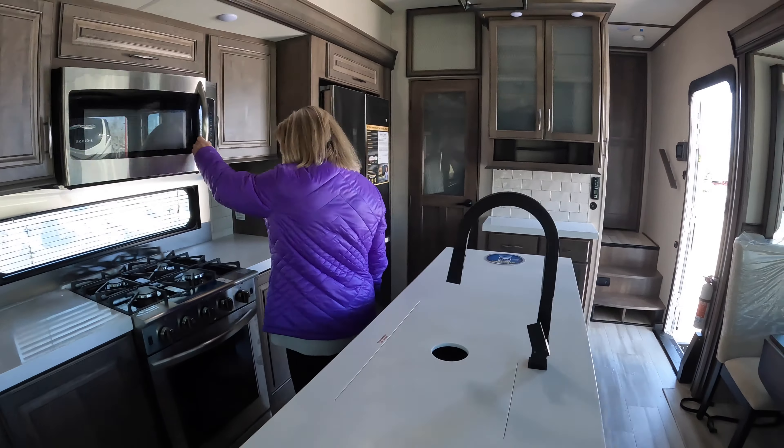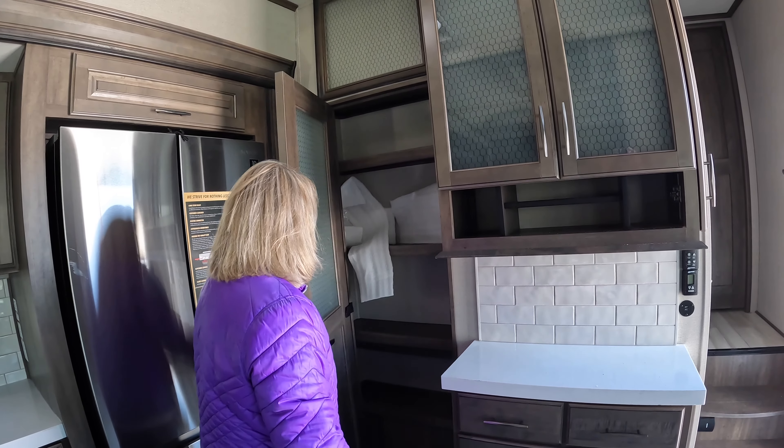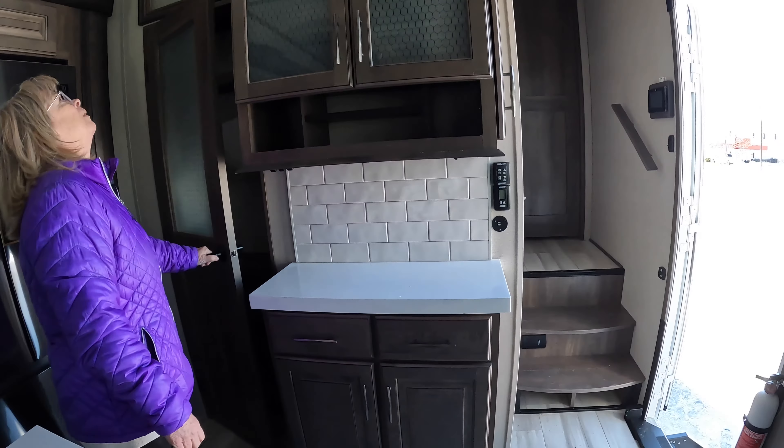Nice lights. The pantry is over there. More storage as well.